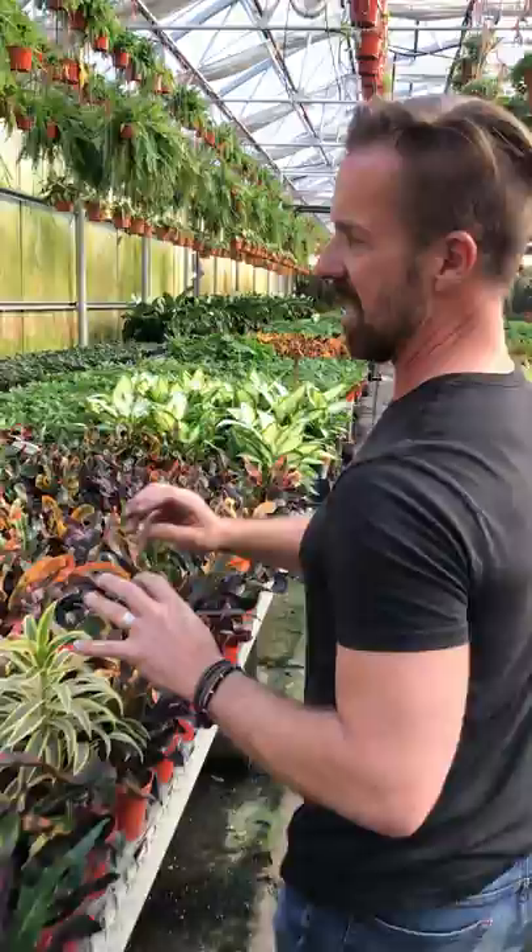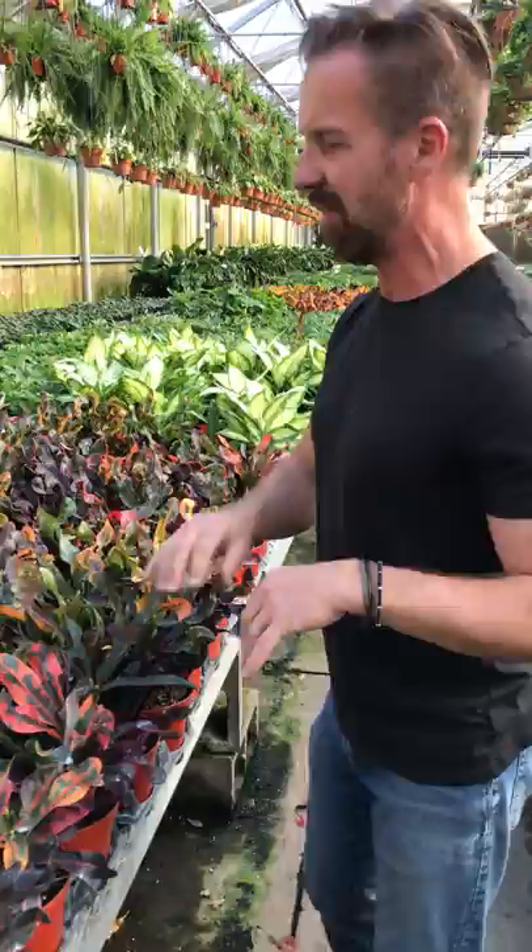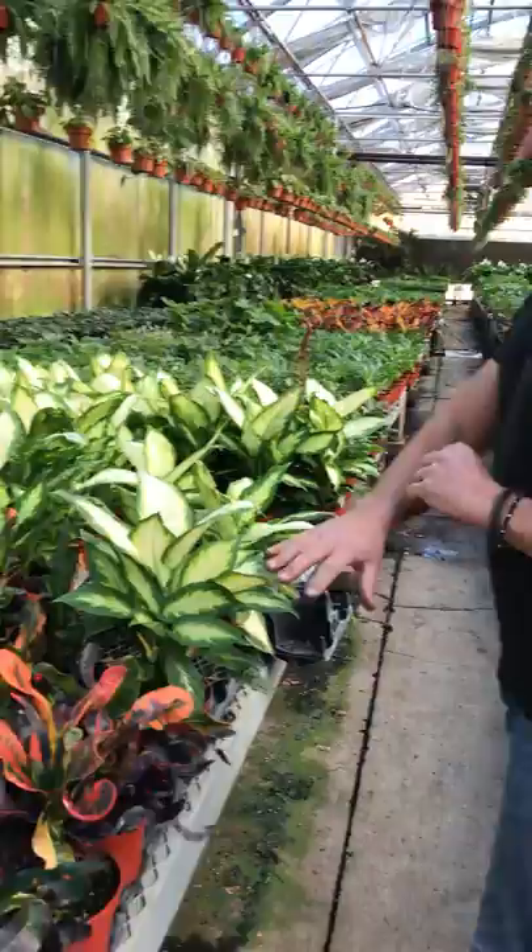Look at this — we've got ficus, three different varieties. Here we've got the regular green one, but there's also the variegated ficus and the one that grows taller and has an elongated leaf. In addition we've got crotons here — look at the colors in the foliage of the crotons.